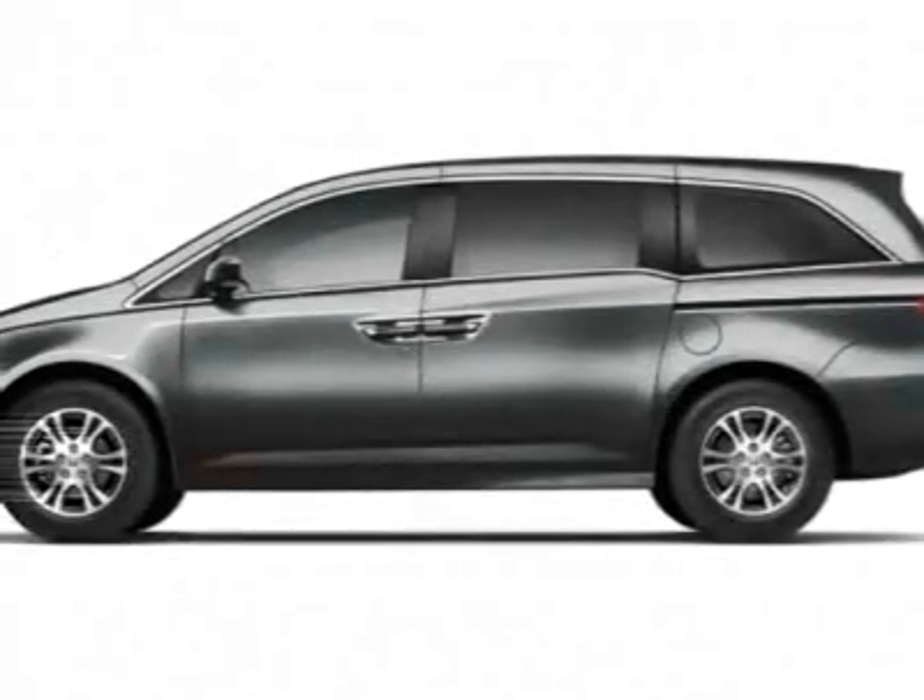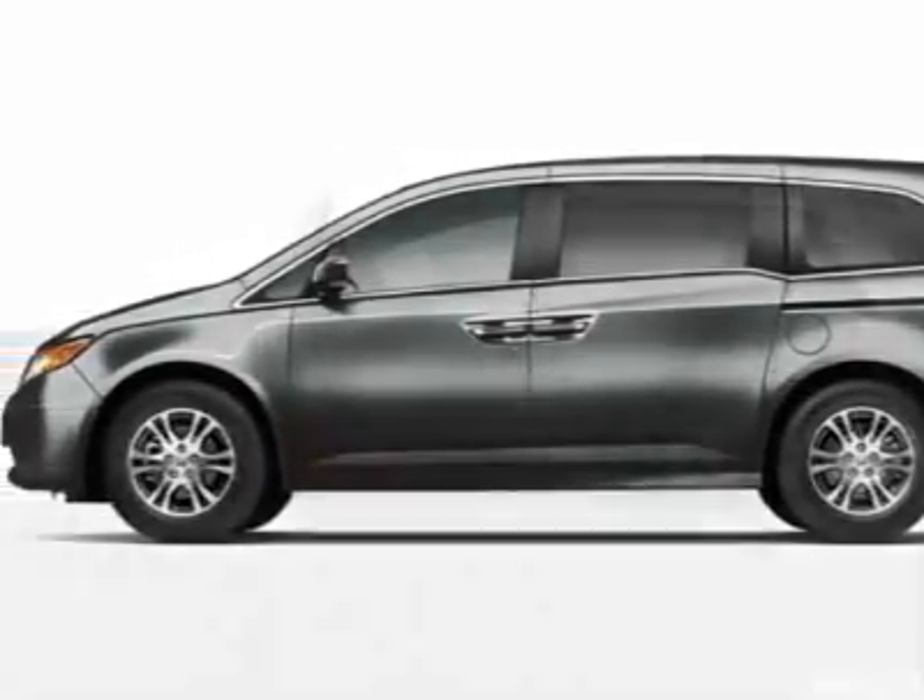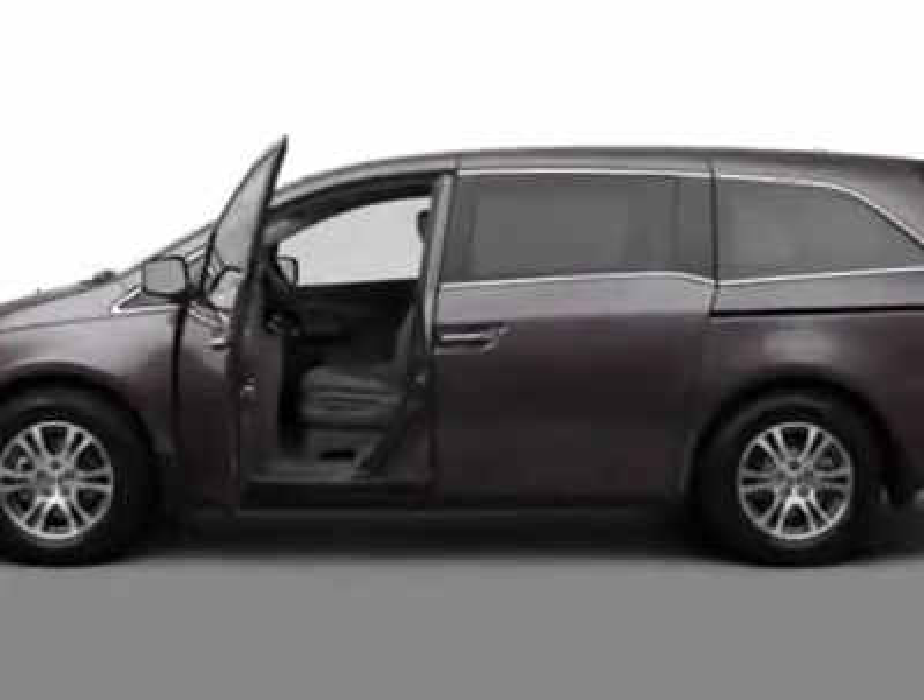Look at this new 2012 Honda Odyssey. For your protection, this vehicle has a full factory warranty.